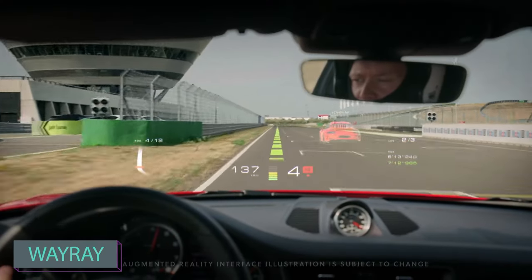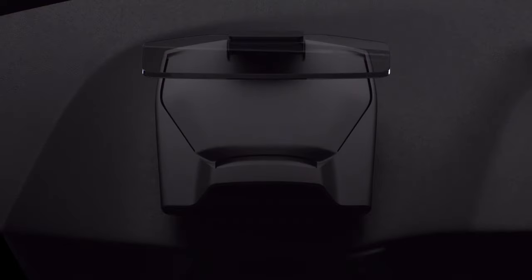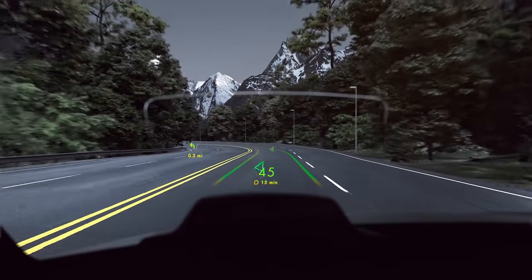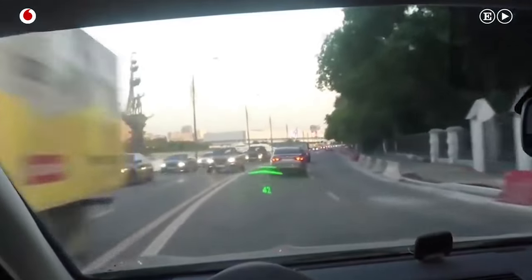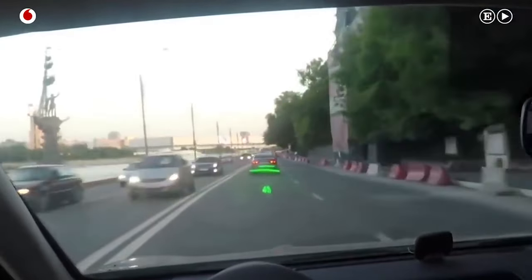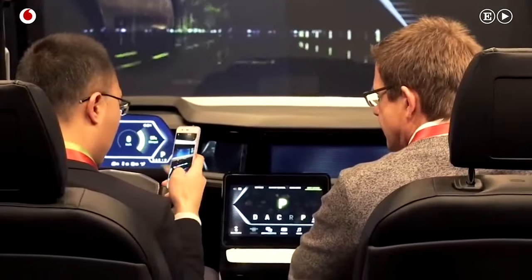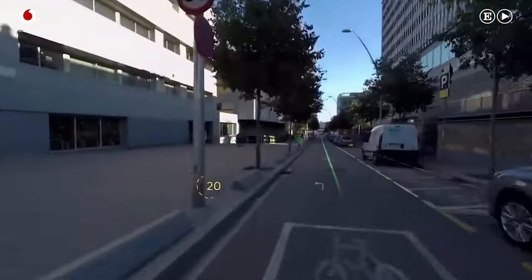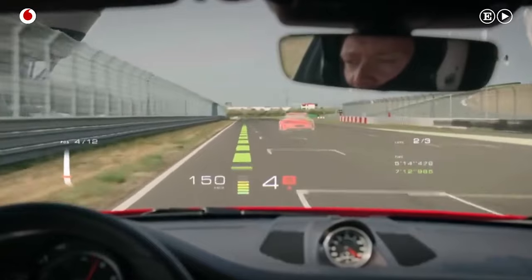WayRay is known for developing augmented reality solutions, particularly for the automotive industry. They specialize in holographic AR displays for vehicles, aiming to enhance the driving experience by providing drivers with important information in a visually intuitive and non-intrusive manner. Their augmented reality system has earned recognition and funding from big players like Porsche, Hyundai Motor, and Alibaba Group. It consists of RGB lasers, a projector, and a holographic element on a special film — and you can install it on any car, including unmanned ones.